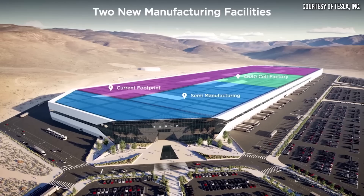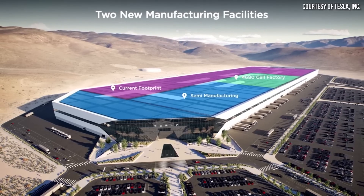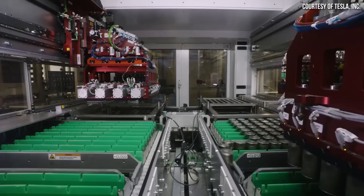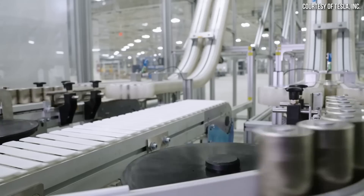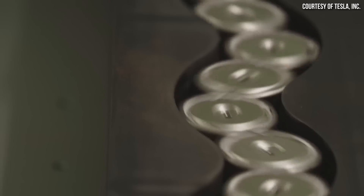In case you missed it, Tesla just announced a huge $3.6 billion plus investment that they're going to spend to expand their Gigafactory in Nevada. This expansion will not only include a section for high-volume semi-truck manufacturing, but Tesla is also building in new capacity to produce 100 gigawatt hours of 4680 batteries per year at this facility as well.